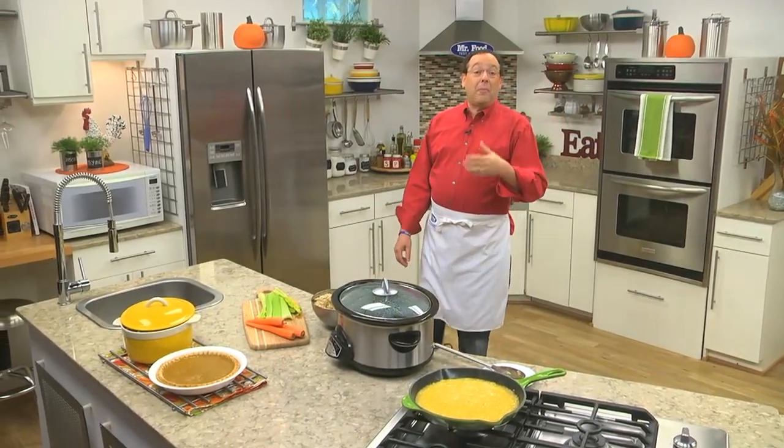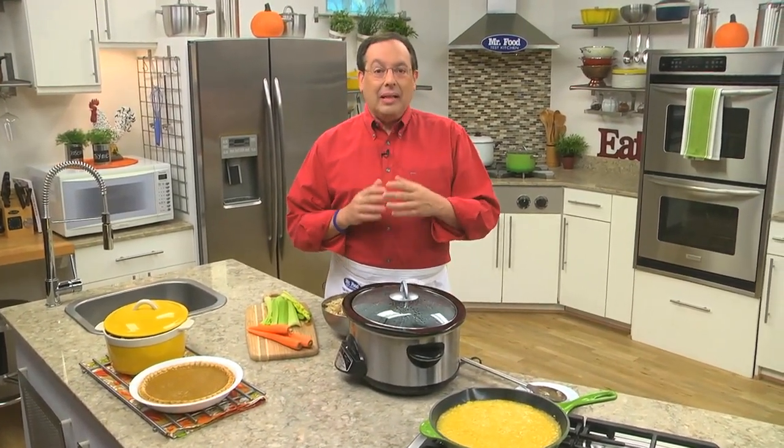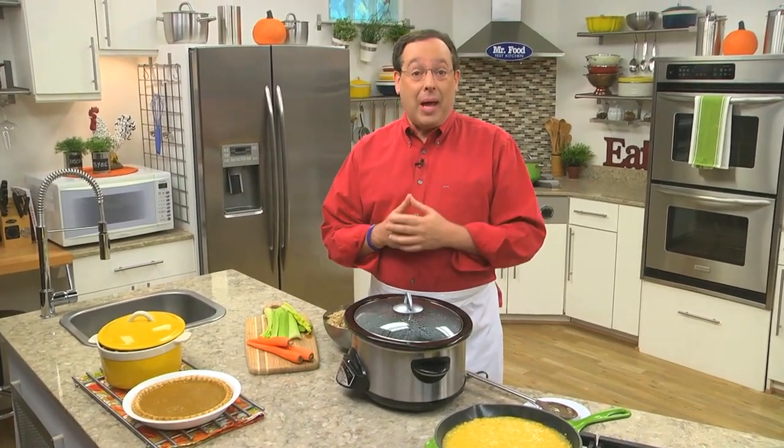One of the biggest challenges we hear from many of you around the holidays is that you don't have enough oven space to keep everything hot. If that sounds like your house, let me share with you a few tips to help you out.